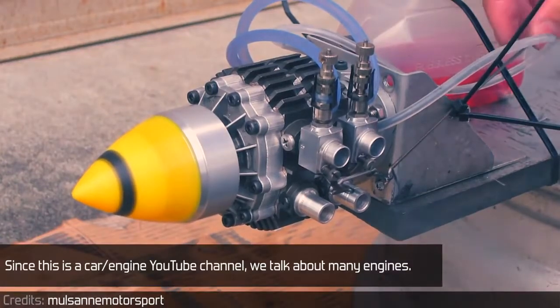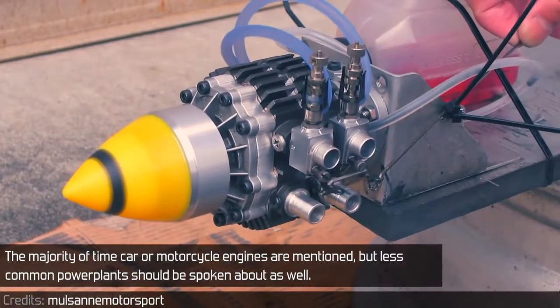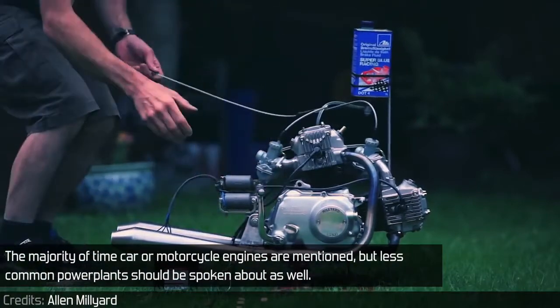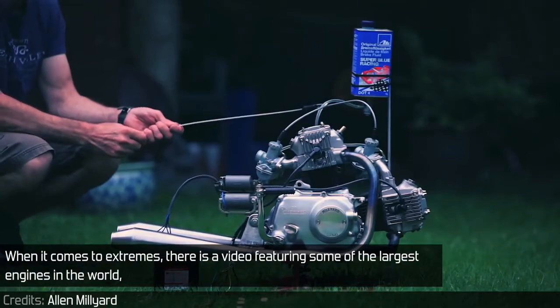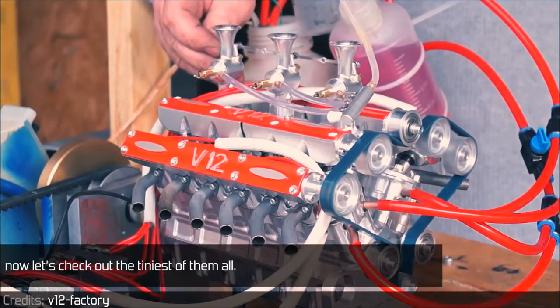Since this is a car and engine YouTube channel, we talk about many engines. The majority of the time, car or motorcycle engines are mentioned, but less common power plants should be spoken about as well. When it comes to extremes, there is a video featuring some of the largest engines in the world. Now, let's check out the tiniest of them all.